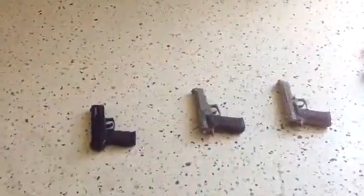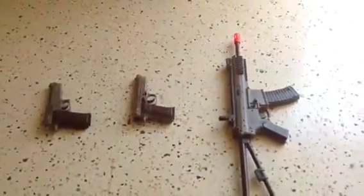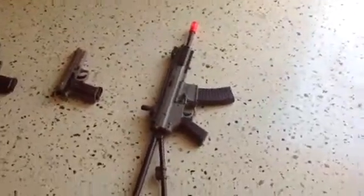Hey, YouTubers, it's ProSkills, and I'm going to show you my airsoft gun garage.